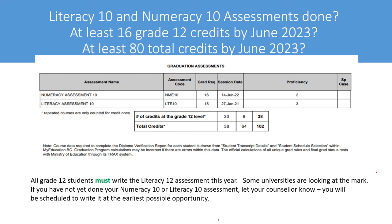Students must have completed their Numeracy 10 assessment and their Literacy 10 assessment. They will be scheduled for their Literacy 12 assessment during the same semester they have their English. If you have not done your Literacy 10 or Numeracy 10 assessment, let your counsellor know and you will be scheduled to write that at the earliest possible opportunity. Be aware that some universities are looking at these marks, so please take them very seriously and make sure you are prepared.